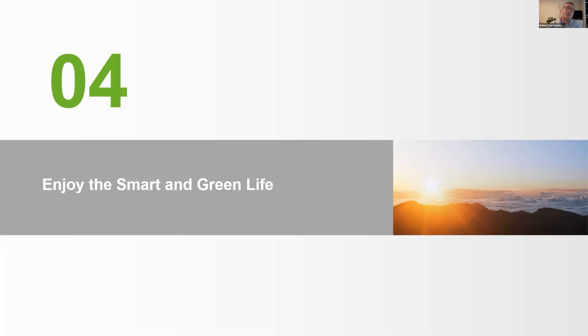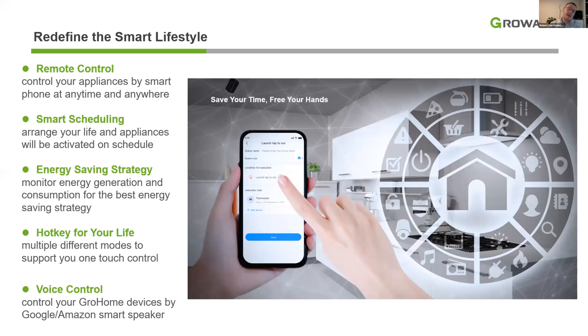By using our products, the customer can optimize almost everything at home, resulting in a comfortable and sustainable life. You can remotely access your system to monitor and control it anytime and anywhere — all done with just one app, our ShinePhone app. Additionally, you can set up a schedule, create hot keys for different scenarios, and even control the system with your voice using a Google Assistant or Amazon smart speaker.